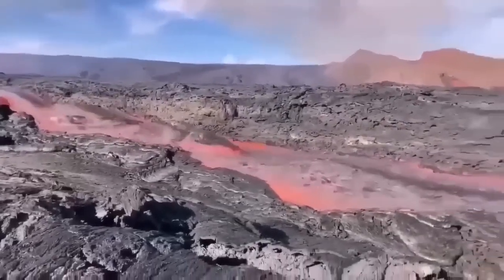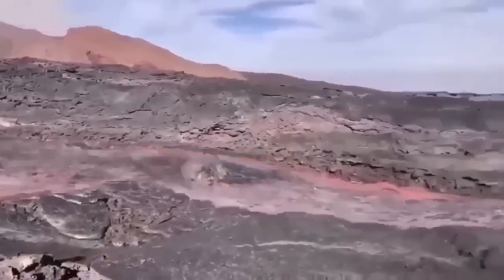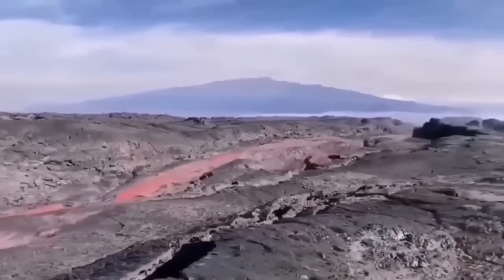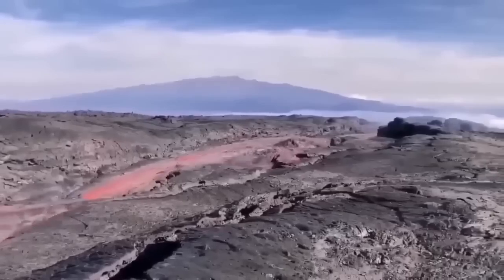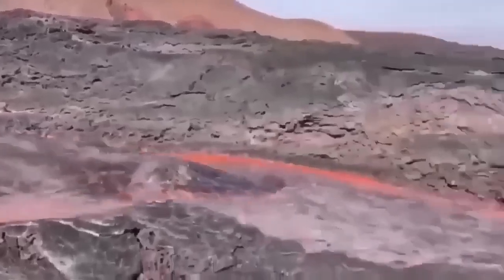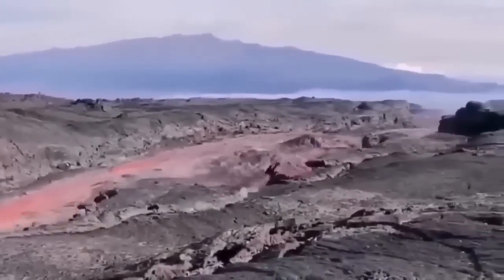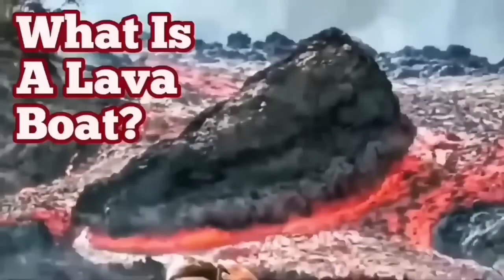This is from La Palma, the 2022 eruption — you can see the lava flowing very rapidly and carrying a raft with it. These are rafts, or lava boats, carried by the flow of the lava. The channel is quite deep — probably five or six meters — and the sides are solidified, as you saw, so a raft can be carried a very long distance when the volume is high like this.